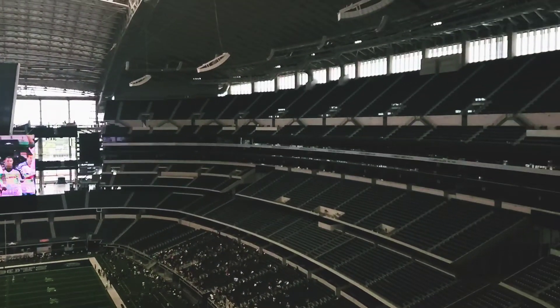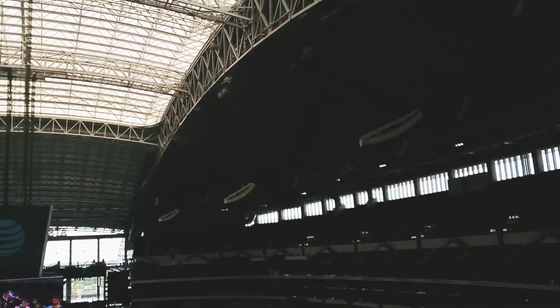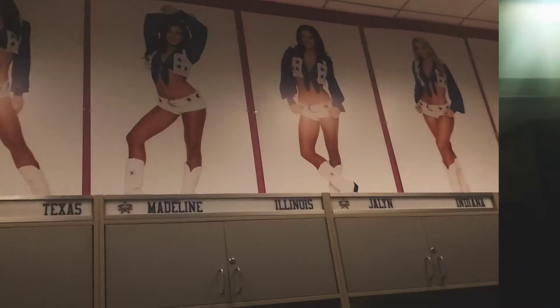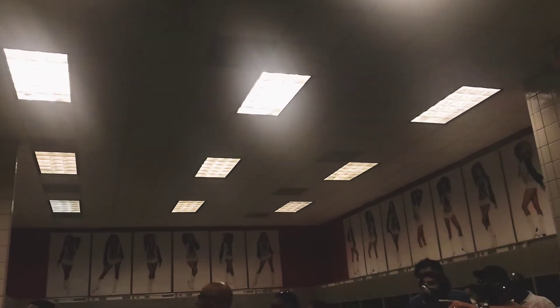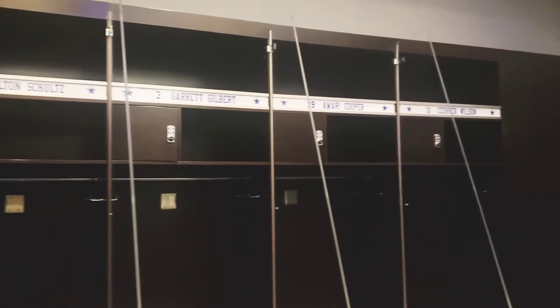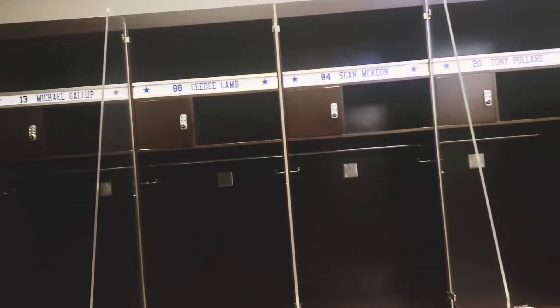This was my first time going and first time seeing the stadium other than on TV. Our tour guide, Mr. West, had over 20 years of experience and gave us so much knowledge regarding the Cowboys and their history. We got a chance to go to the locker rooms — we saw the Cowgirls' locker room, then we went to the Cowboys' game day locker room.